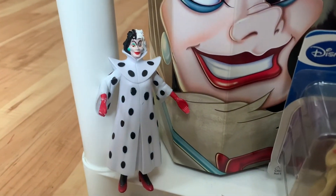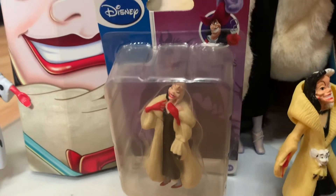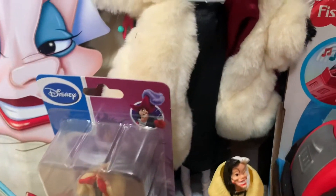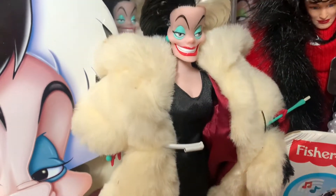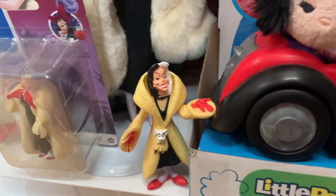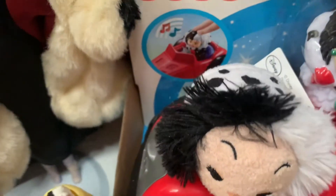First, this black and white Cruella DeVille figure is worth about $6. The one in the package is worth about $6 as well, and the loose figure is worth about $4. Then our Cruella DeVille doll out of the box — she's worth about $40. Then we have the little Tsum Tsum Cruella figure, she's worth about $5.